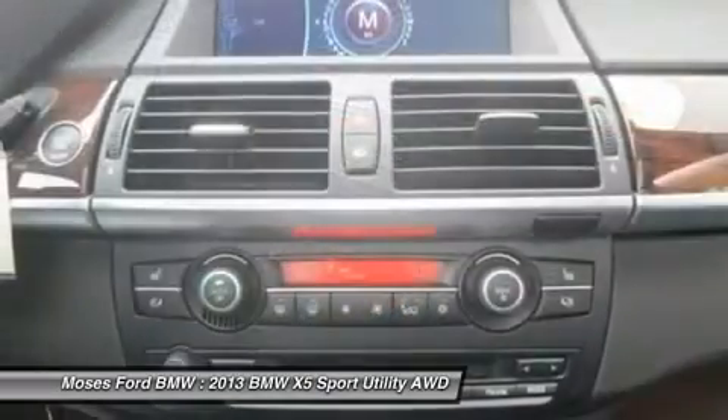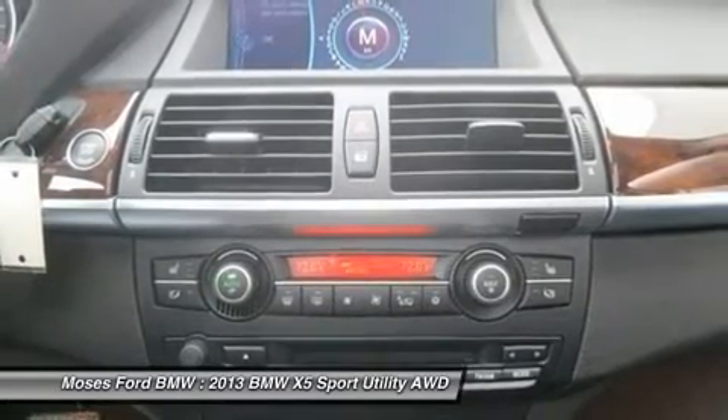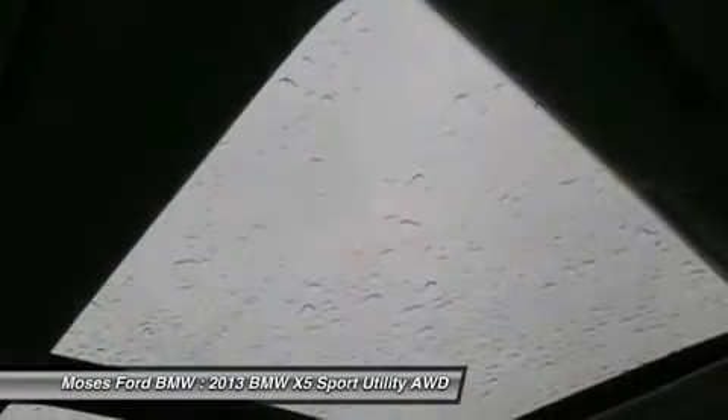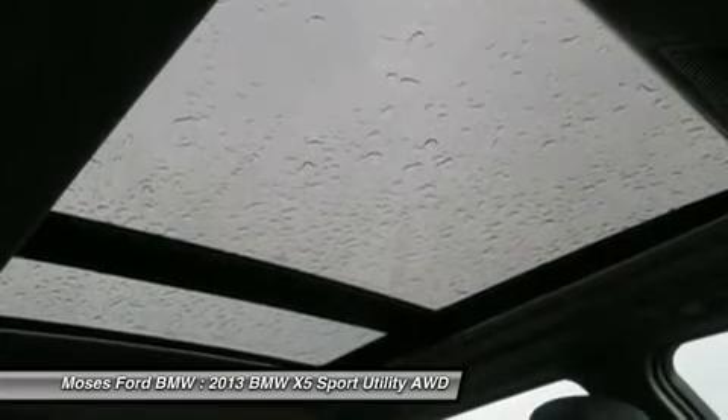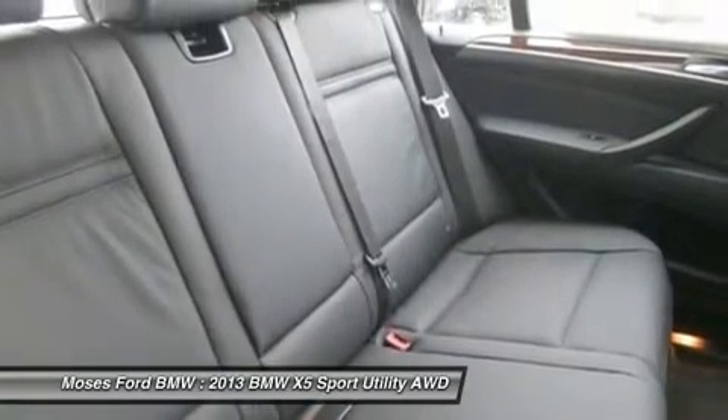Buy from award-winning dealer Moses BMW, serving St. Albans, Charleston, Huntington, Tess Valley, and Ashland. Moses BMW is proud to be an automotive leader in our community since 1947, maintaining a solid commitment to customers and offering the widest selection of BMW vehicles and ease of purchase.